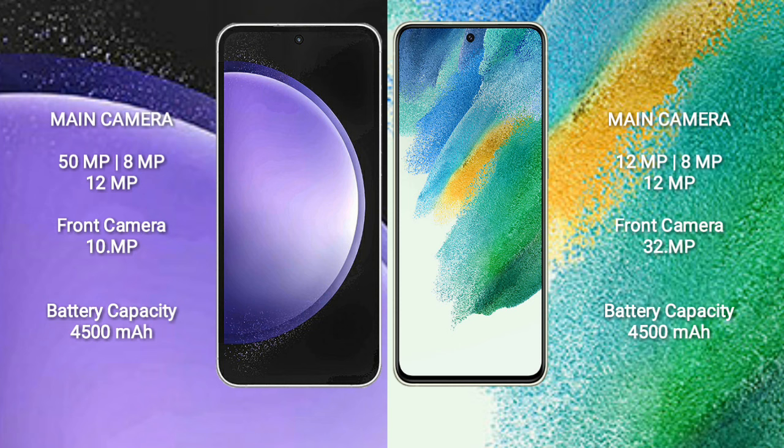The Samsung Galaxy S23 FE features a triple rear camera setup of 50MP plus 8MP plus 12MP, and a 10MP front camera. The Samsung Galaxy S21 FE features a triple rear camera setup of 12MP plus 8MP plus 12MP, and a 32MP front camera. The Samsung Galaxy S23 FE has a 4500mAh battery with 25W fast charging support.